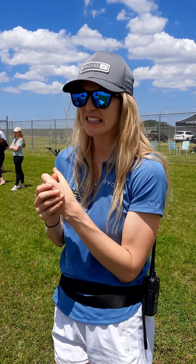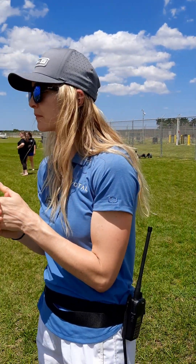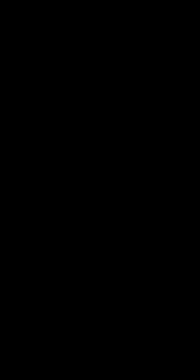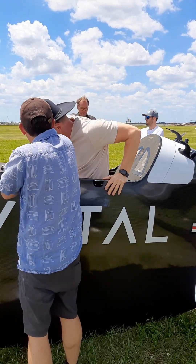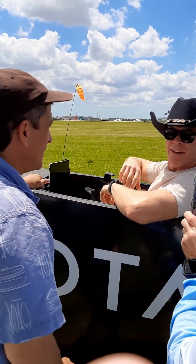How can we decrease the noise? The propeller design hasn't changed in the last five years. A lot of people think they're going to be really noisy, and they're a little bit loud during takeoff and landing, but once they're in the air they're extremely quiet.